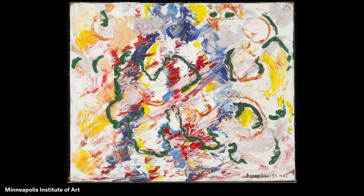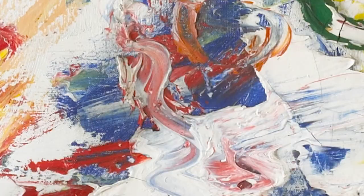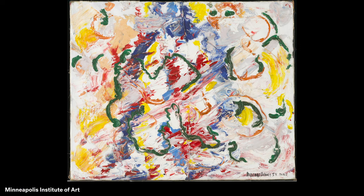He even experimented with different ways of putting paint on the canvas. Look closely for areas where you think he might have painted with a flat tool called a palette knife, his fingers, or even squeezed colors right out of the paint tubes. How do you think Beauford Delaney felt when he made this painting? What do you see that makes you say that?